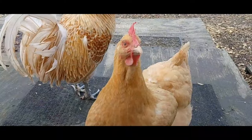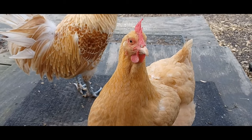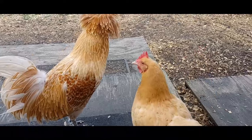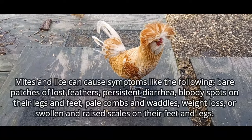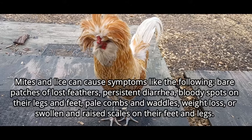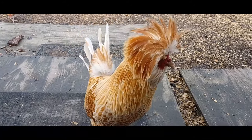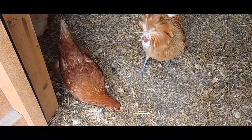Before you notice the mites themselves, you may notice other undesirable symptoms developing within your flock, which might indicate a mite or lice issue developing. Those symptoms include things like unchecked diarrhea, sudden and unexplained weight loss, swollen or displaced scales on their toes and legs, pale combs or wattles, bloody spots on their legs, or unexplained bare patches with missing feathers. Be sure to check the vent area, because that's where mites and lice tend to congregate.